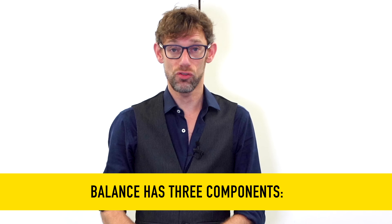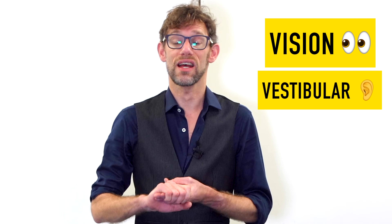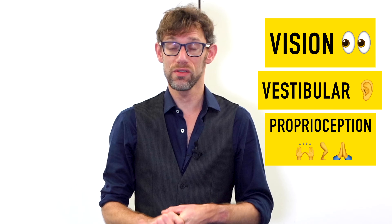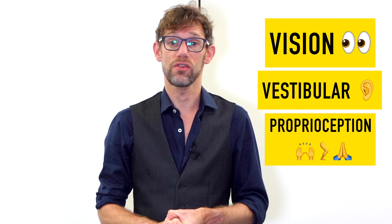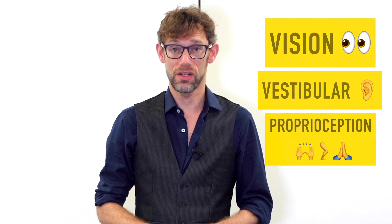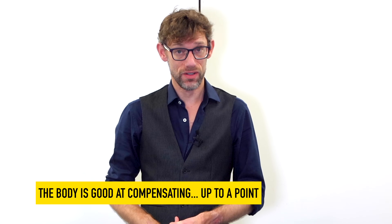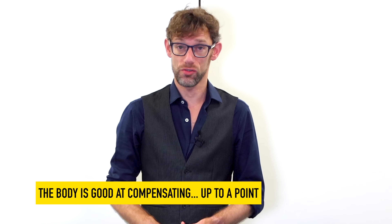In order to maintain balance we need three components: our vision systems, our vestibular systems, and our proprioceptive systems. Vision allows us to focus on one point to ensure we are not moving. The vestibular system tells us which way is down, and proprioception tells us where our joints and muscles are positioned. We can maintain adequate balance with one of those systems impaired; however, if two systems are impaired, that will produce a positive Romberg's test.